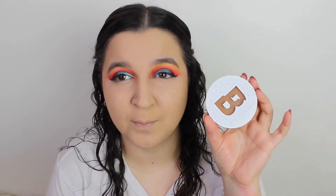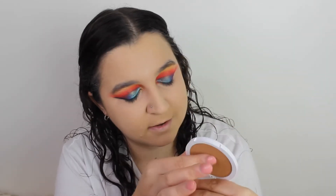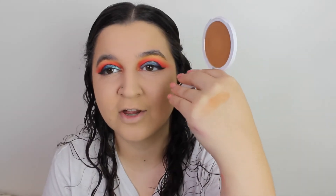The Beauty Bay bronzers actually come in a little box — they're very dainty, very small. They come in a little box like this; they're very small. I think it was £5.50. This is the shade Fawn. I haven't even swatched this yet. That is the shade there — let's go and put this on my face.